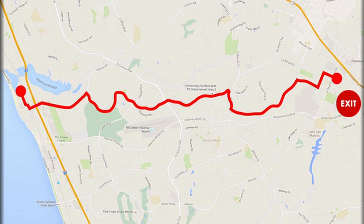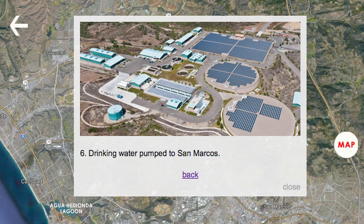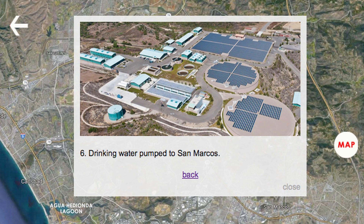After all that, the water begins its journey toward customers. It's pumped inland to a water treatment plant where it's mixed with imported water and piped to customers.